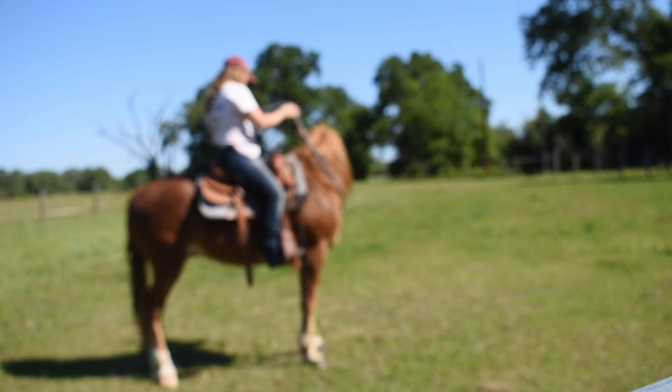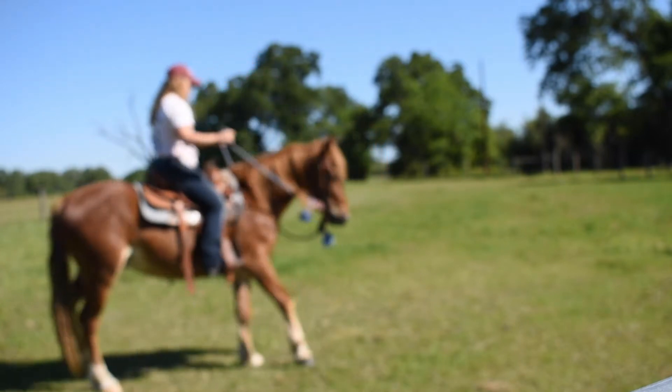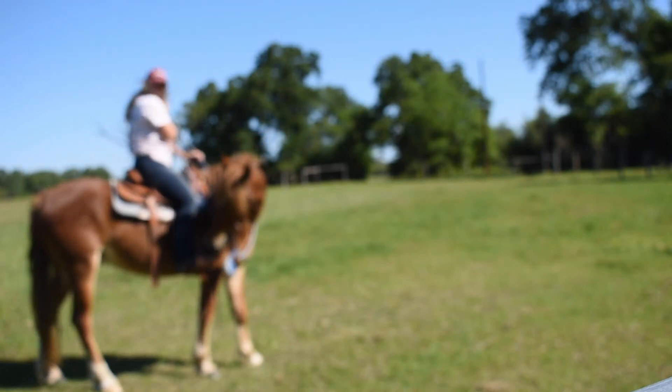By now, most of you are probably thinking: shut up about the video quality and who the heck is this new Mustang? So this is Mustang Charlie. He is a three-year-old Mustang from Saltwells Creek, and he is one of my new client horses.